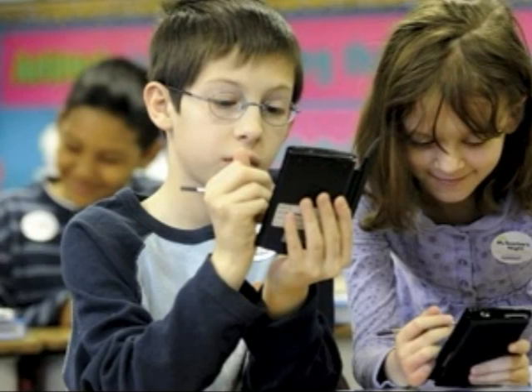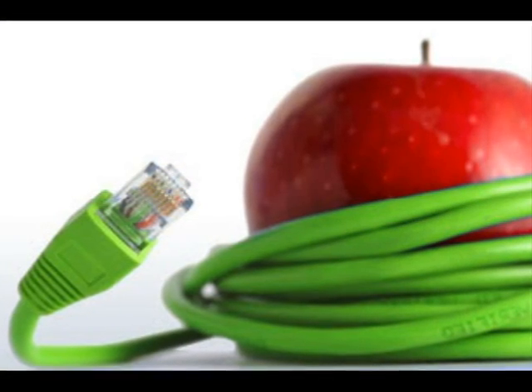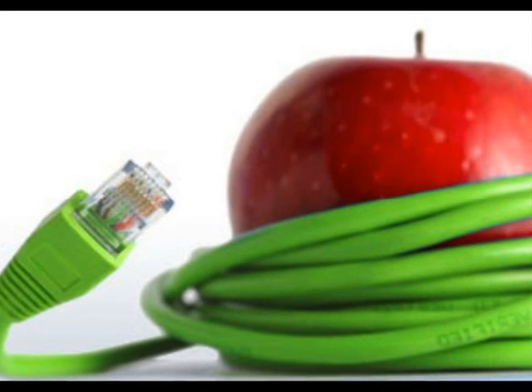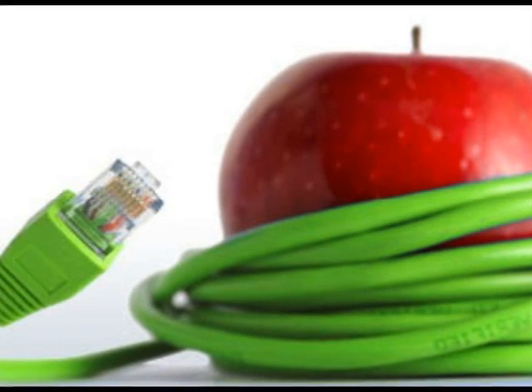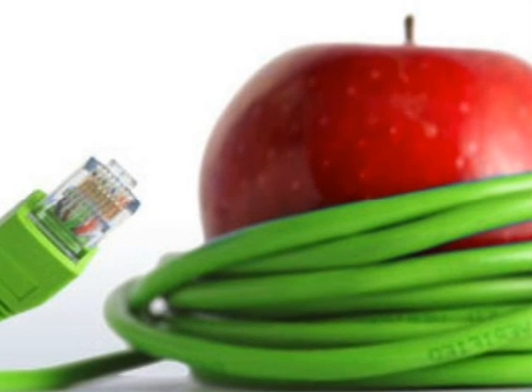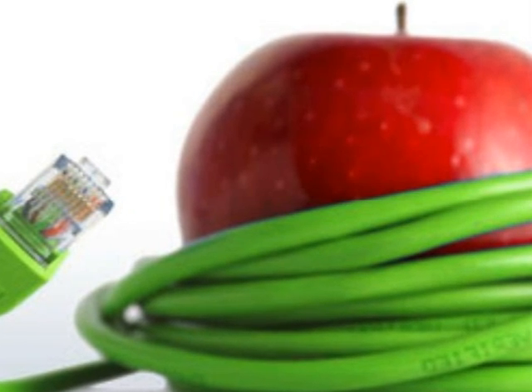Motivation to use technology is very high. Technology is now becoming more popular in classrooms all around the world. Tomorrow's future is in the hands of today's students, so having computers in the classroom sounds like a great idea.